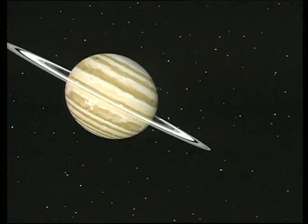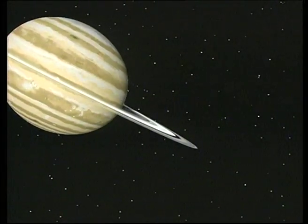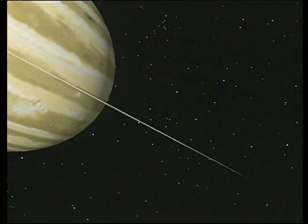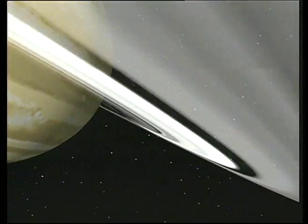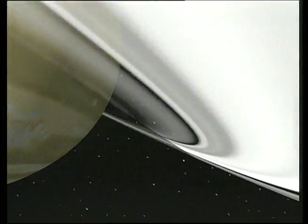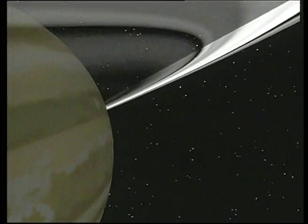On August the 25th, 1981, Voyager 2 arrived at Saturn. The spacecraft had journeyed a billion miles from Earth in four years. Voyager 1, in its November 1980 encounter, first revealed the beauty and complexity of the ring planet and its family of satellites. Now, Voyager 2 will explore specific targets in Saturn's realm.